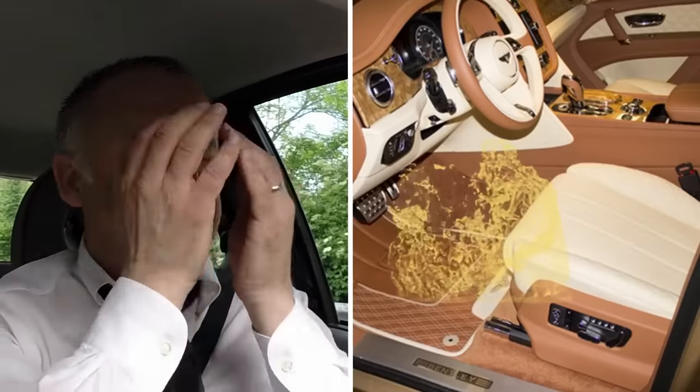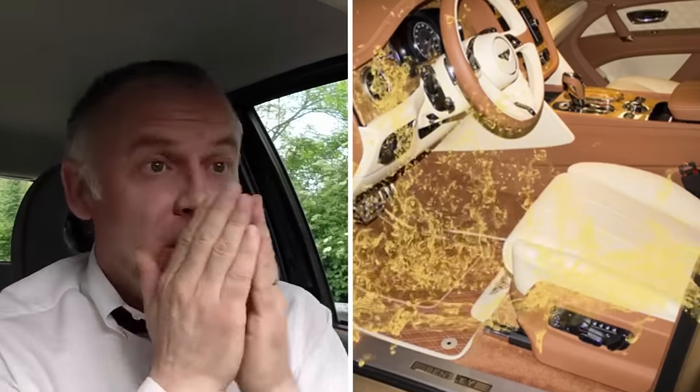Just make sure you don't crash the car with the hamper installed. You don't want to get champagne all over your lambswool floor mats.